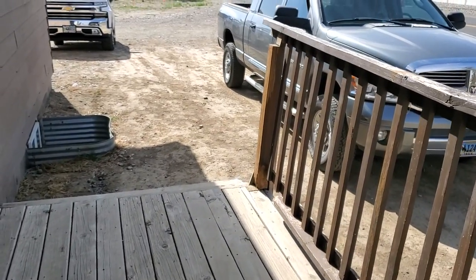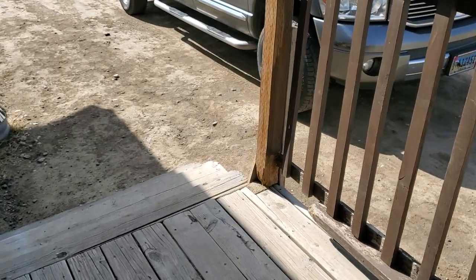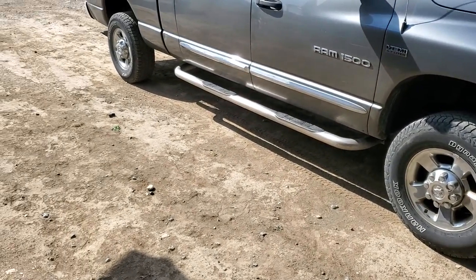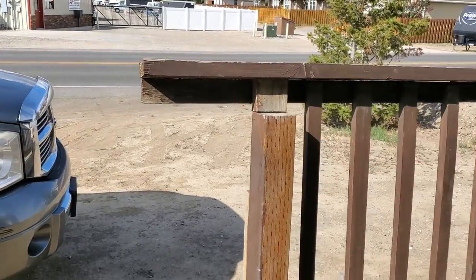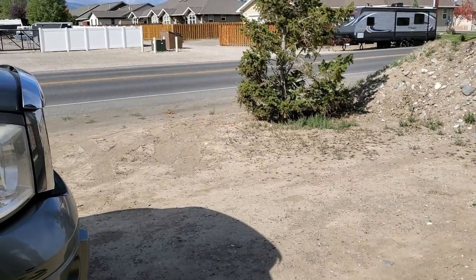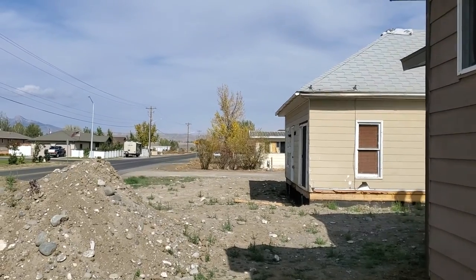This deck will be removed. It's going to be replaced probably with a new deck that will include a wheelchair ramp. And then basically the outside is just going to be dirt or gravel — no real yard to speak of, which means your yard maintenance will be low or non-existent.